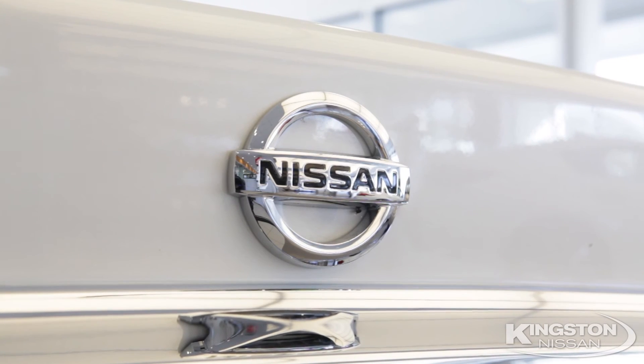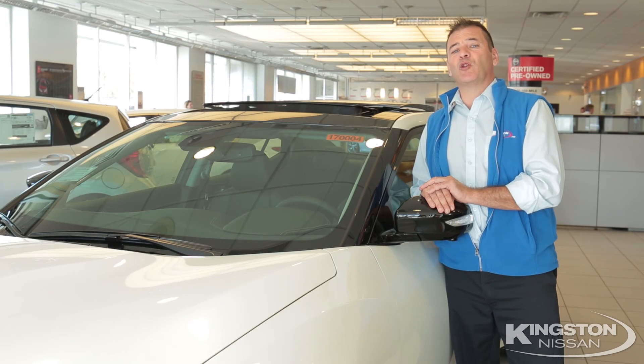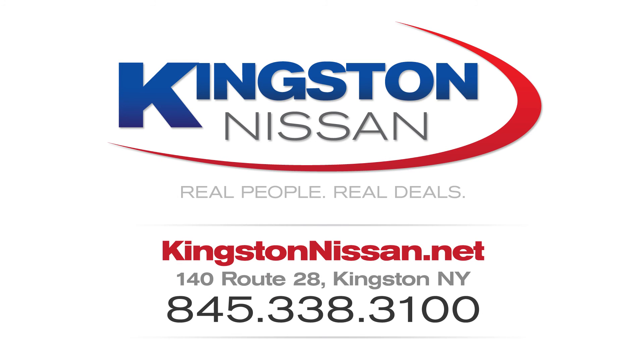Once again, thanks for checking out the new Maxima. I'm Rob Rolleri from Kingston Nissan — real people, real deals. We'll be right back.